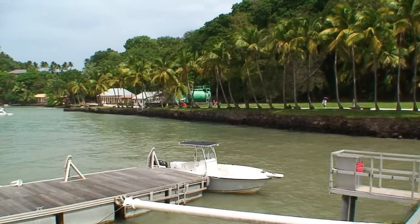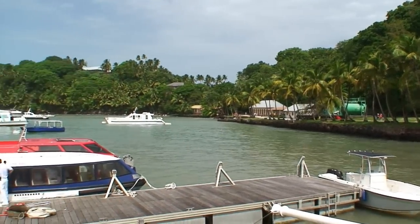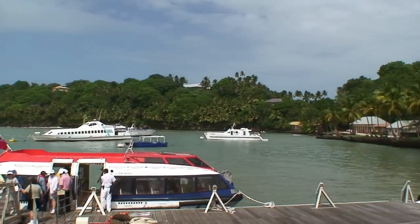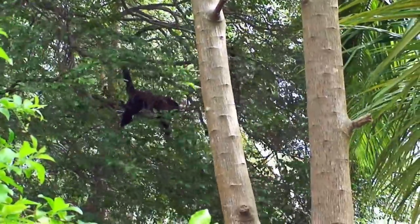So we have arrived at Royal Island, part of the three islands that make up the Salvation Islands and Devil's Island. Well, here's a monkey coming to visit us.